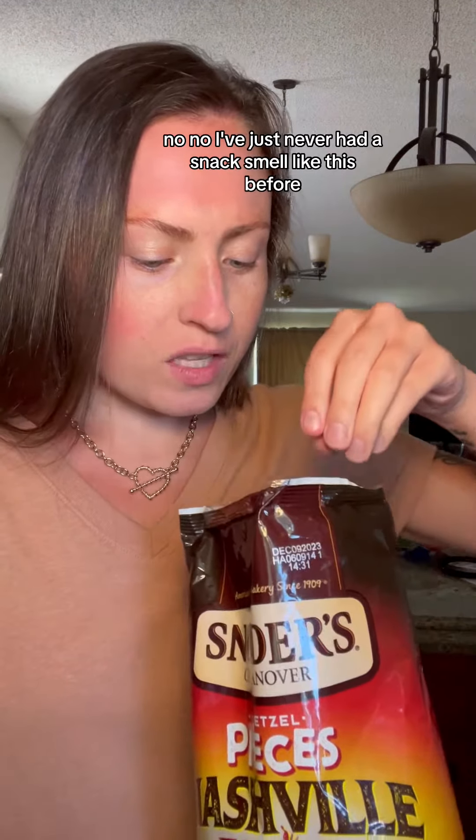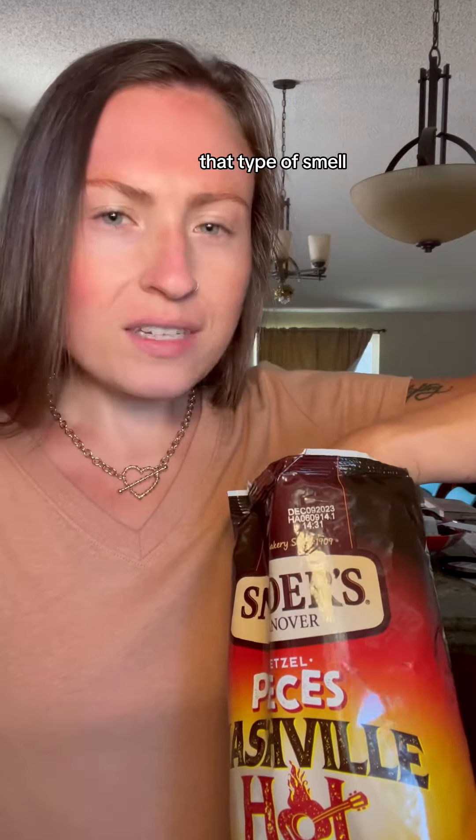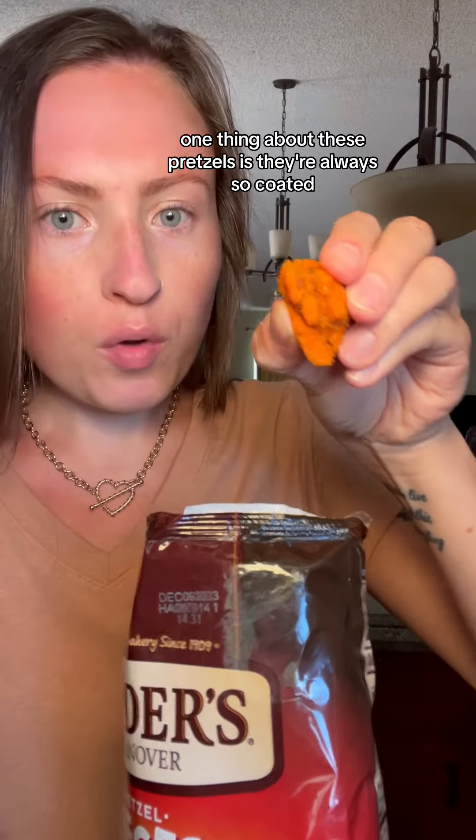I can't wait to see what these smell like. Definitely get a smell of pickle, but it kind of has like a barbecue restaurant smell. I've just never had a snack smell like this before or be able to pull off that type of smell. And they're actually kind of black peppery.